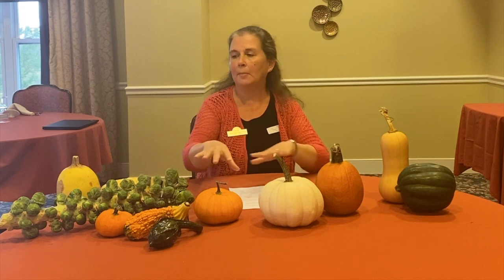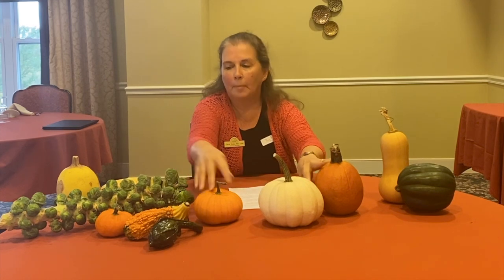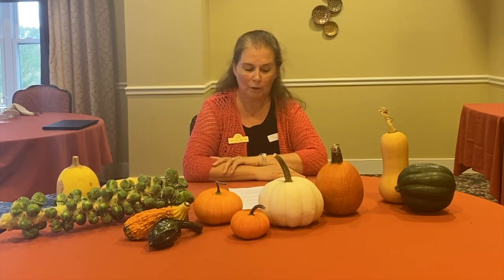Squash versus pumpkins — I have some pumpkins and some squash, and also some Brussels sprouts because we're going to talk about winter vegetables. Pumpkin is just one type of squash, so all pumpkins are considered winter squash. They're planted in the summer but have a very long growing period, so that's why they're considered a winter vegetable.